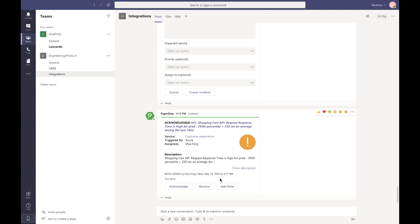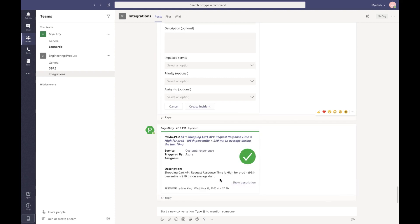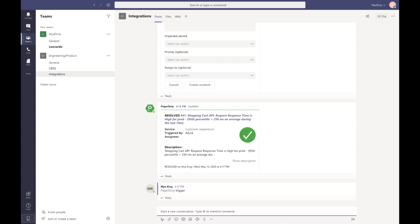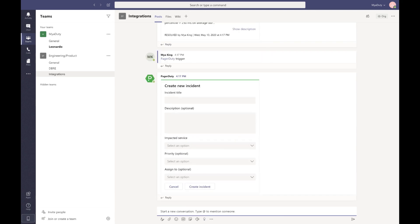This makes it easy to take incident actions without leaving the collaboration tool. As a manager or stakeholder, I can easily also view all active incidents from within the Teams channel. Users can also create a new incident via an app command. This command is useful because it lets users like customer support easily raise up incidents.